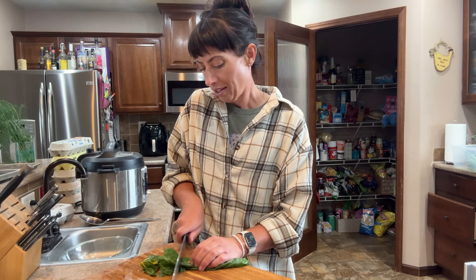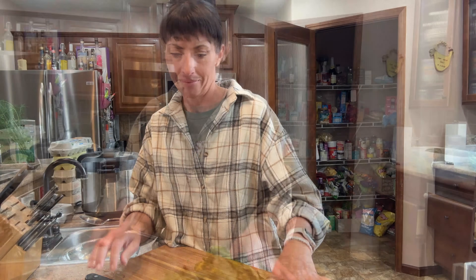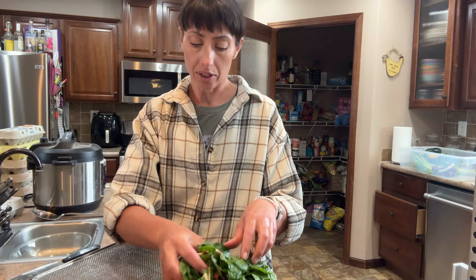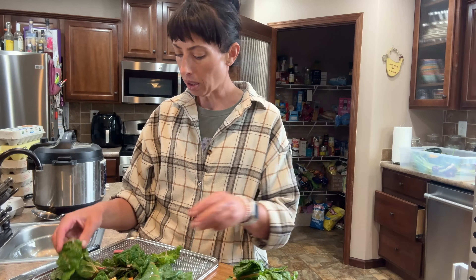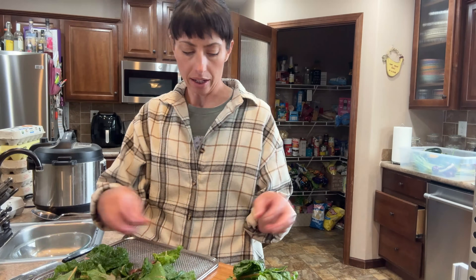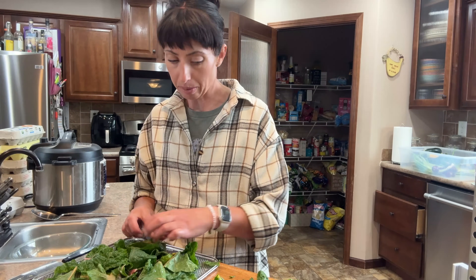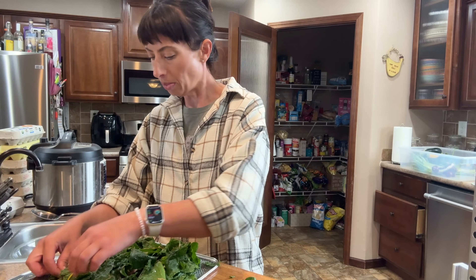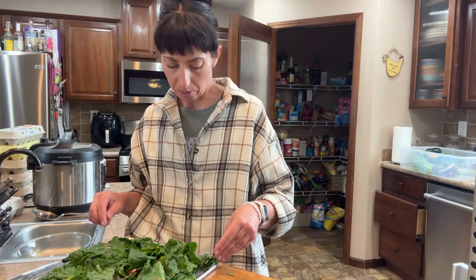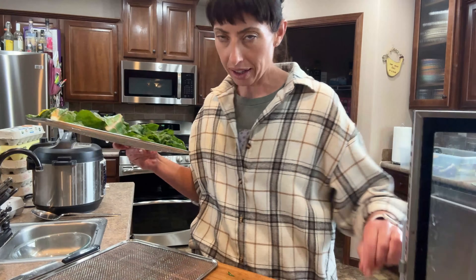I will sometimes rotate my trays because I notice that stuff dehydrates better in the back, so I'll take them out and do a little quarter turn — that helps things dehydrate faster. Over the last couple of years I've dehydrated a lot of things. I tried dehydrating cayenne and habanero peppers whole without cutting them up because I didn't want to spend the time, and it took forever for them to dry. So chopping does help. It's time-consuming, but leaving them whole took days.